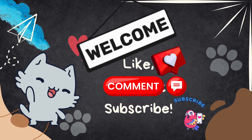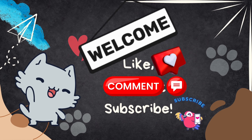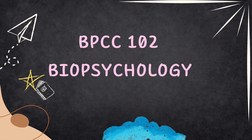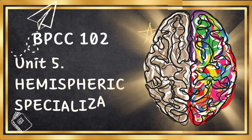Thank you for tuning in and do us a solid favor by hitting the subscribe button. As you know, in this series we are discussing BPCC 102 Biopsychology. Today we are talking about the 5th unit, Hemispheric Specialization Part 2.